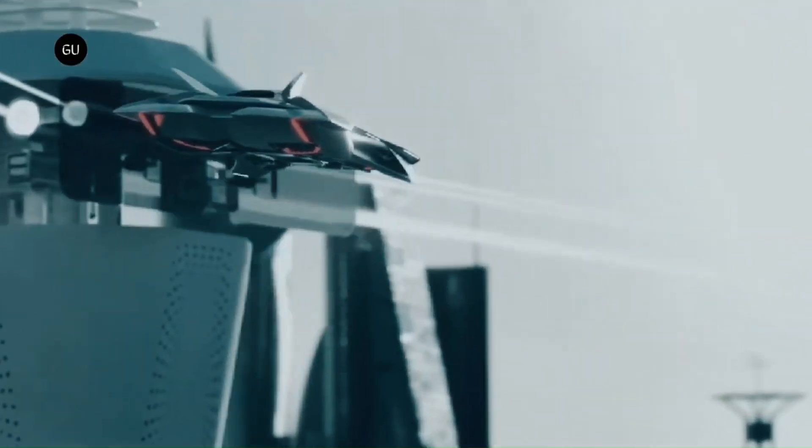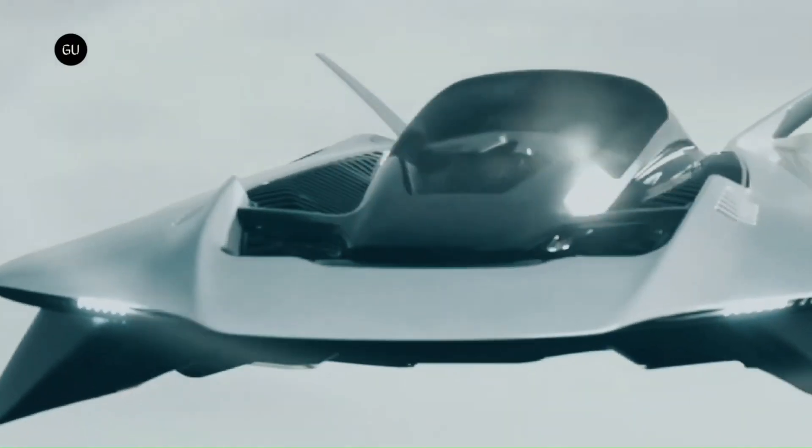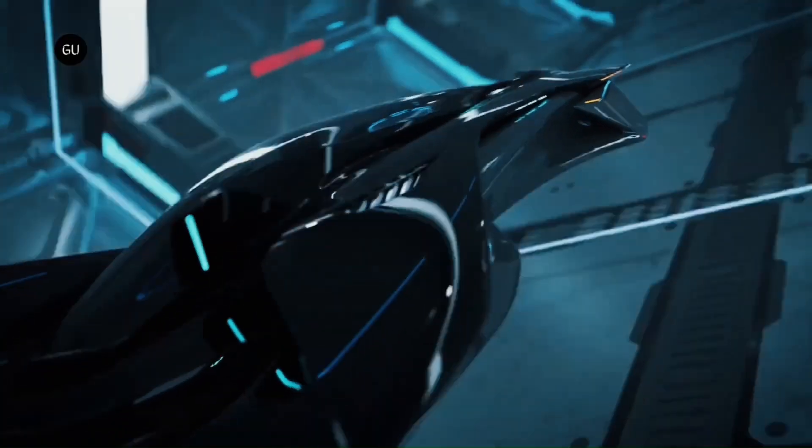Whether you're commuting to work or exploring the city from above, the Bellwether eVTOL is built to make your journey smooth and enjoyable.